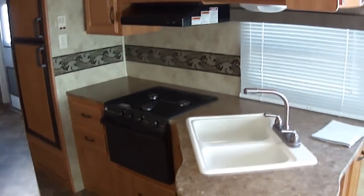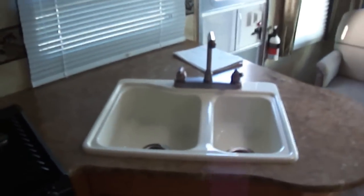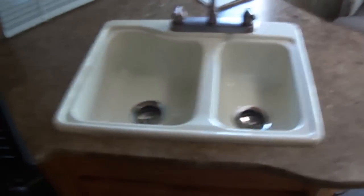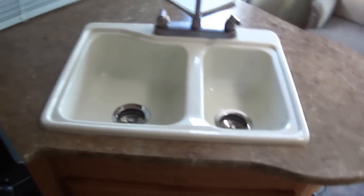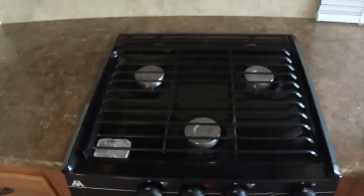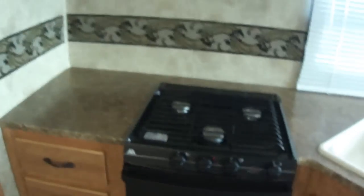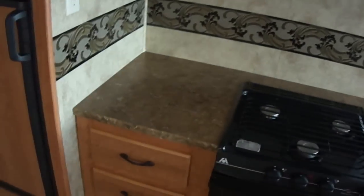A nice spacious kitchen, perfect for whipping up those camp treats. The two-bowl sink for washing up your veggies and your dishes. For fast meal prep we've got a high-point microwave oven. For those bacon and egg breakfasts, nothing beats a propane-fired stove. And best of all, hot chocolate chip cookies coming straight out of the propane oven — you can taste them now. Look at all that counter space as well as cabinet space.